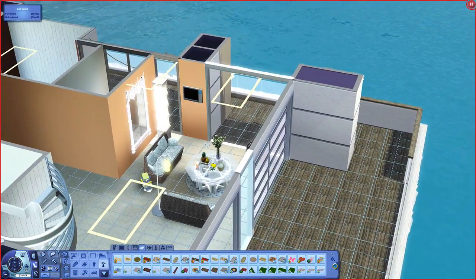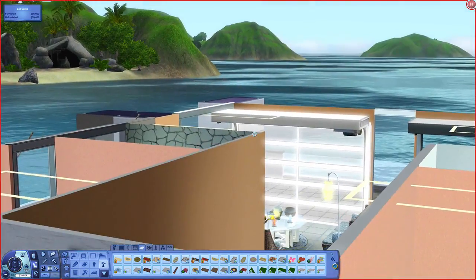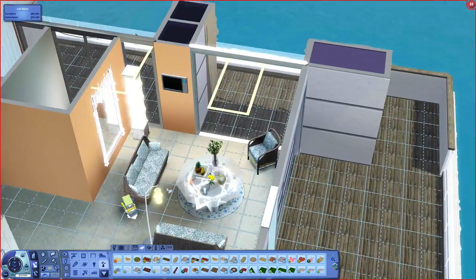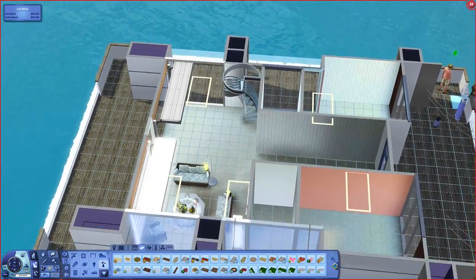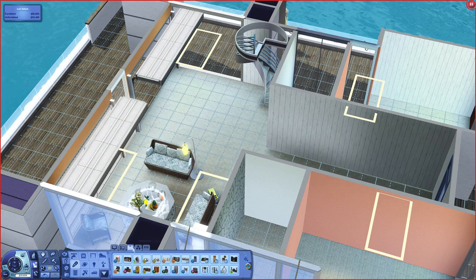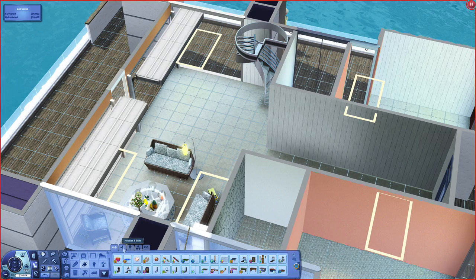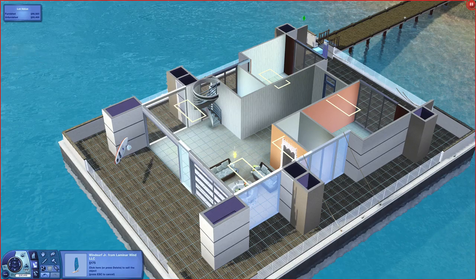We've got the TV there. A few people are like, why wouldn't you use the big TV on the wall? But hello — they're in frickin' Isla Paradiso. You do not want to be watching TV when you're in such a glorious place, in my opinion. Over here, I'm wondering if they have a chess table or something — something they can entertain themselves with, like card games and stuff. That would be something I would like to do if I was on a houseboat.